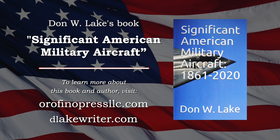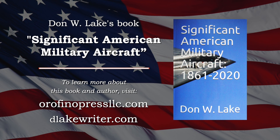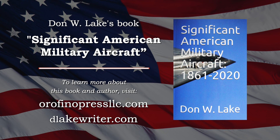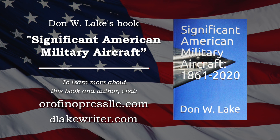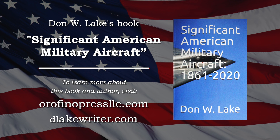These and many other aircraft are discussed in detail in Significant American Military Aircraft, available in print and electronic form, online and at your favorite bookstore. Please visit Orofinopressllc.com or dlakerider.com for more.